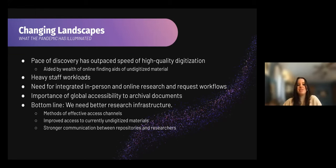The bottom line is we need better research infrastructure. We've identified three ways that might happen: methods of improved access channels, improved access to currently undigitized materials, and stronger communication between repositories and researchers.